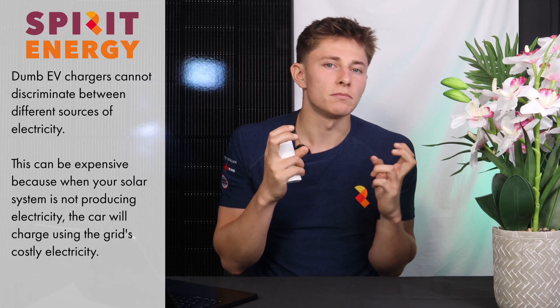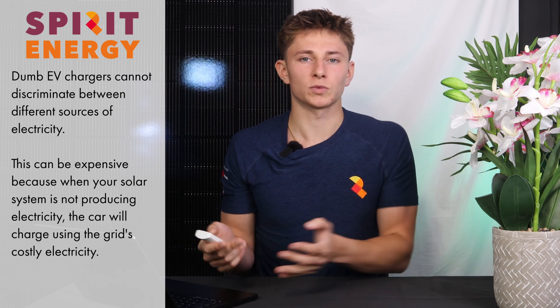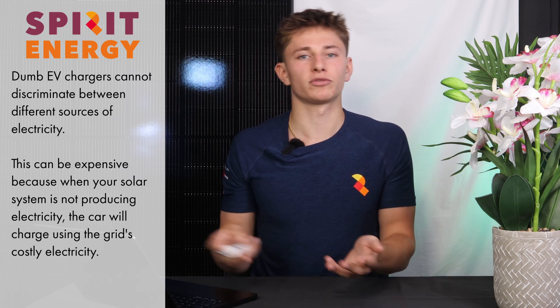If you'd like to watch our video on whether it is actually economically prudent to charge the car from solar, then click the link at the top of the screen now. There's one big issue with using a dumb EV charger. By dumb, I just mean that it will charge the car as and when it's plugged in, and will simply draw electricity from your consumer unit without caring whether it's from the solar, battery, or from the grid.